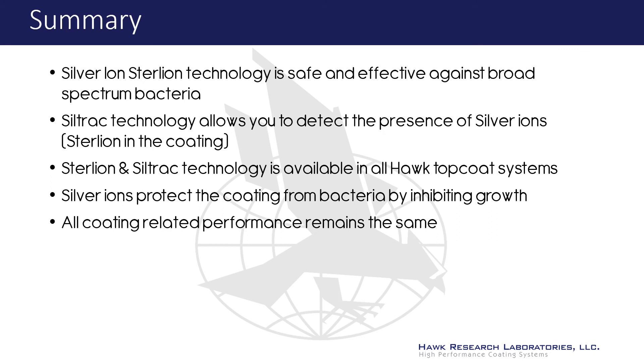In summary, Sterlion silver ion antimicrobial is a safe and highly effective method of protecting surfaces from the harmful effects of bacteria. Siltrek technology provides an extra level of confidence by confirming the presence of Sterlion in the coating. Sterlion with Siltrek technology is now available in all of Hawk's topcoat systems. Protect your surfaces — use Sterlion with Siltrek technology.